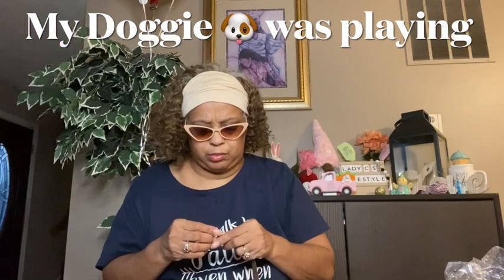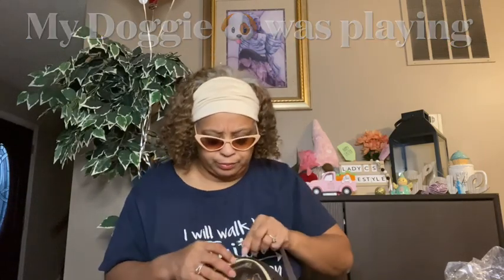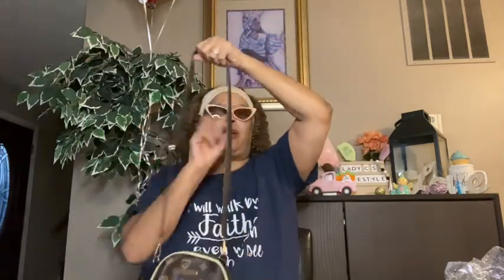It did come with a strap that hooks on. See the hooks? So you can hook it — it has two hooks on the side. You could go like this, put it in there, and it hooks like that so you could wear it like a crossbody.